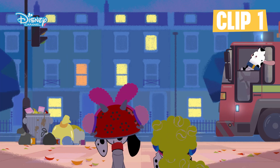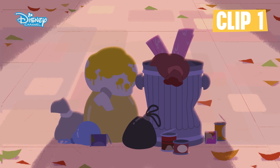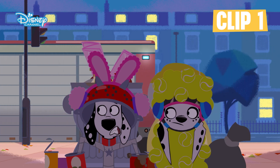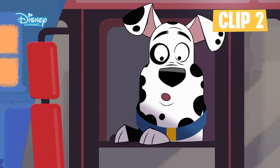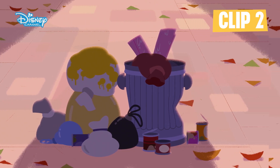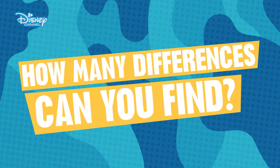Clip 1. Clip 2. How many differences can you find?